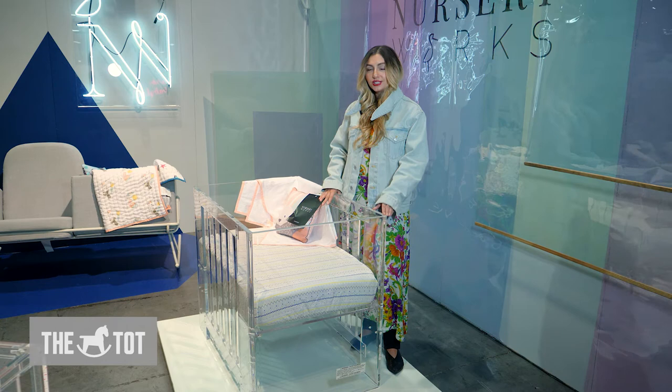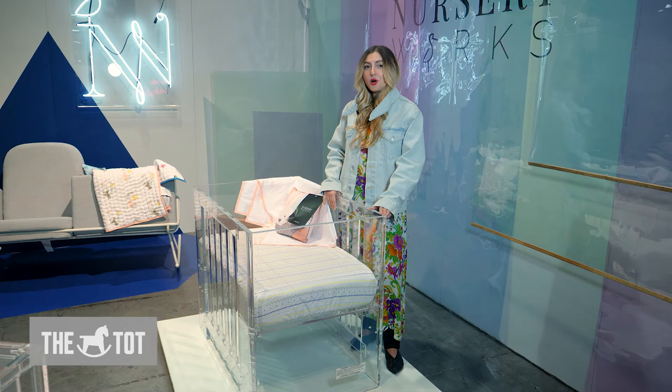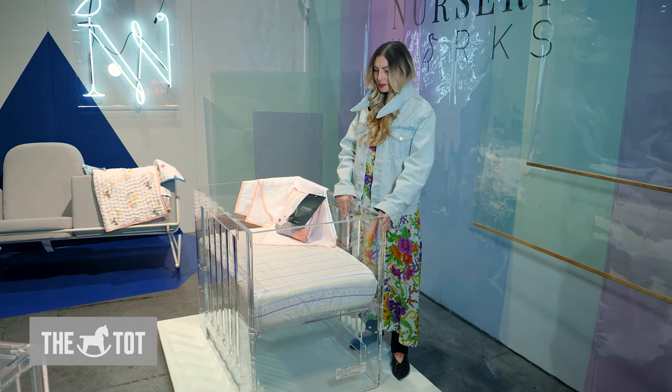This here is my personal favorite because I have this crib at home but in a larger version. It's very exciting. They launched this mini version called the Mini Vetro. It's available on thetodd.com. It's 100% recyclable lucide and it's beautifully designed and made.